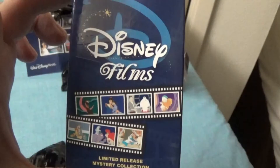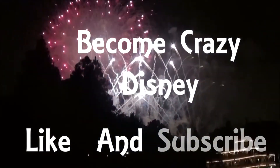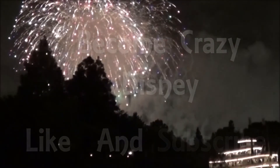Thank you for watching — like and subscribe!